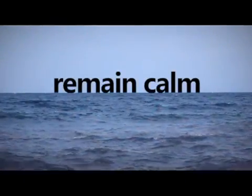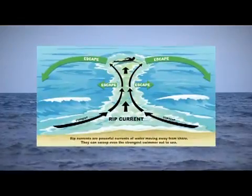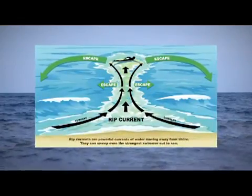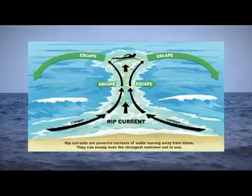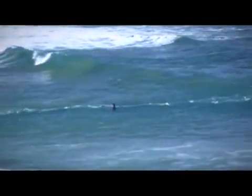If caught in one, remain calm. The most important thing is to conserve energy. Rip currents are generally not that wide. To reach safety, first swim parallel to shore until you're out of the current. Then swim at an angle back to the shore. Never try to beat the current — rip currents move fast and swimming against the current will only lead to exhaustion.